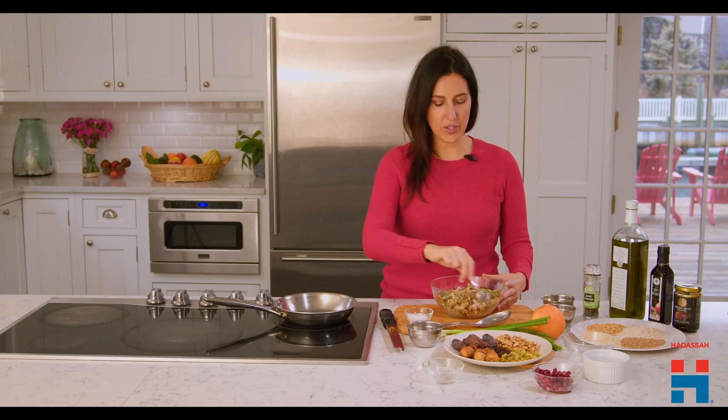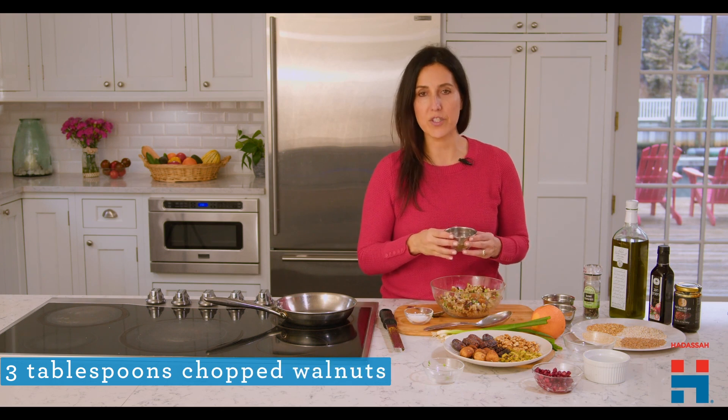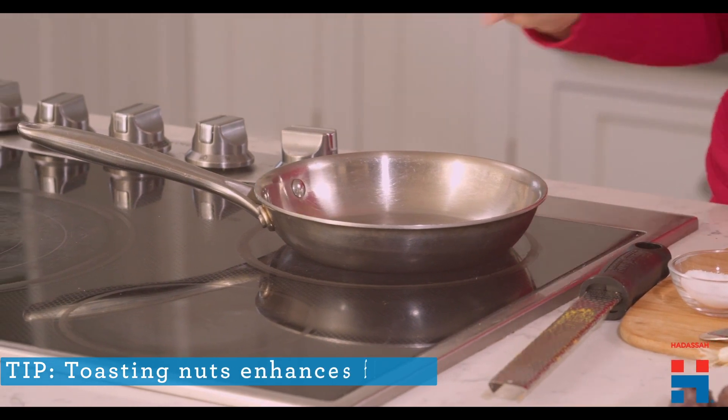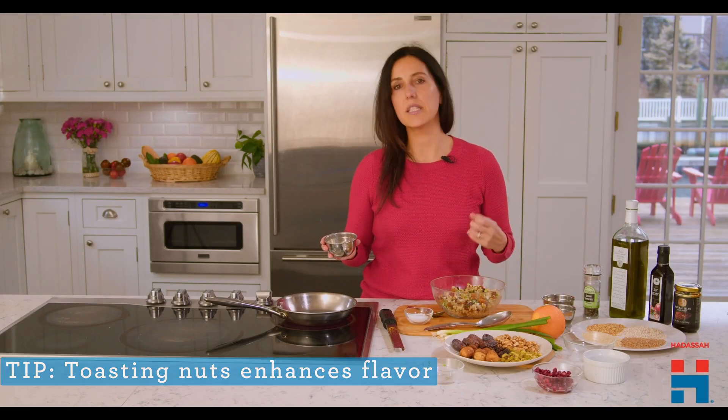Let's give this a good stir. And now to add a little bit of extra crunch, I want to put some walnuts in, but I want to toast them first to release even more flavor. So I'm going to add a skillet on medium heat and toast these just for a few minutes until they become aromatic.